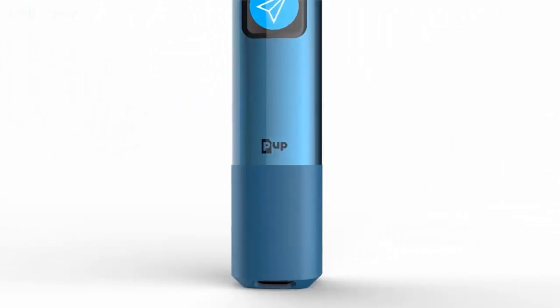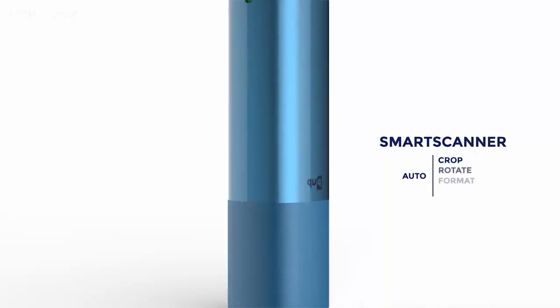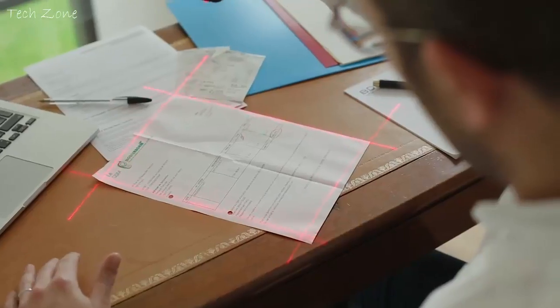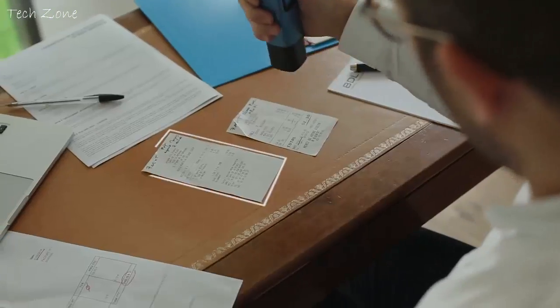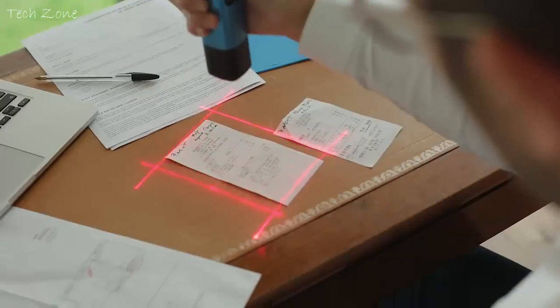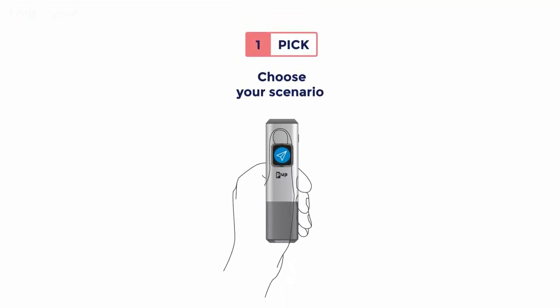The PUP is very simple to use thanks to its unique button. It is smart. It automatically takes care of every step, from your sheet of paper to its destination on the internet. The PUP allows you to stay comfortable where you are without moving around. You don't need to worry about paper dimensions anymore. Your documents are automatically and safely routed where you need them.